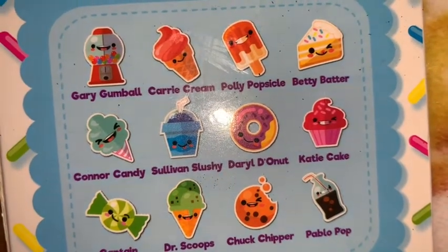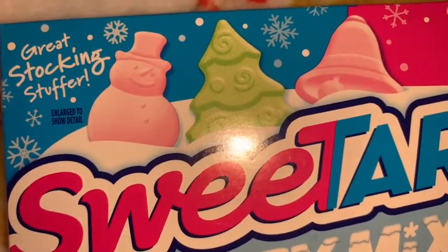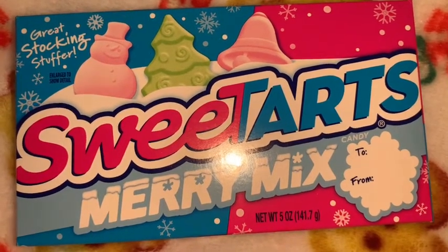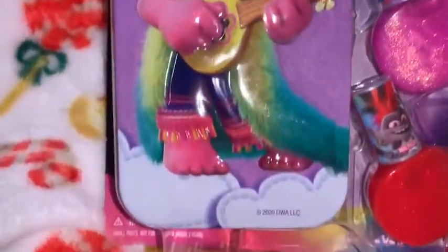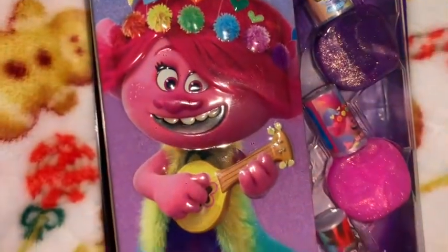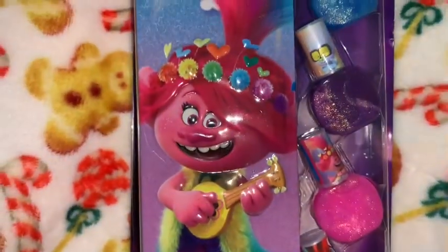I got this box of Christmas Sweet Tarts and I love the little shapes — a little pink snowman, little green Christmas trees, and little pink Christmas bells. I love Sweet Tarts and I thought the packaging was so adorable. I also got this little Trolls nail polish set with a little tin with Poppy on the front — you can see all the glittery nail polishes. I love Poppy and her little hippy dippy outfit with her multi-colored hair. She's just my absolute favorite.